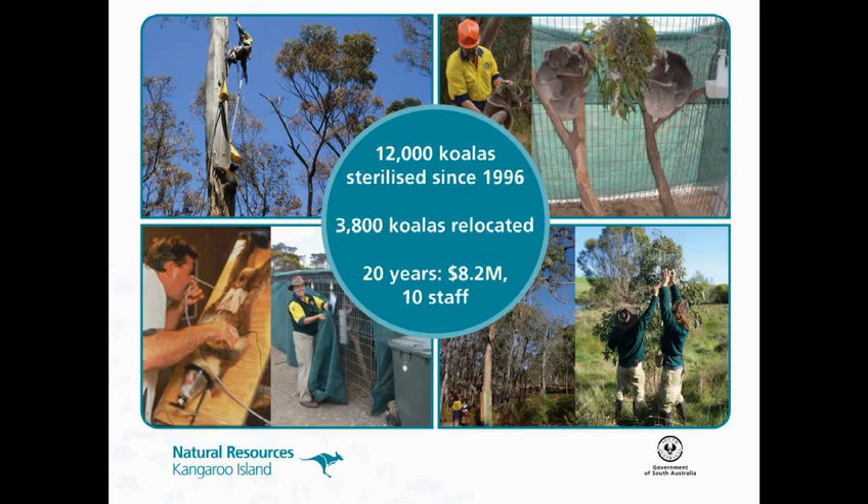Since 1996, we've sterilised over 12,000 koalas. We've relocated 3,800 back to their native range in the southeast. We've been going for 20 years, every year since then. It's cost about $8.2 million, and we employ about 10 staff over the five-month catch season over summer.